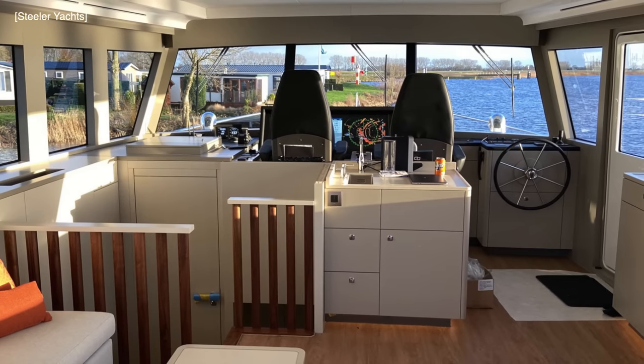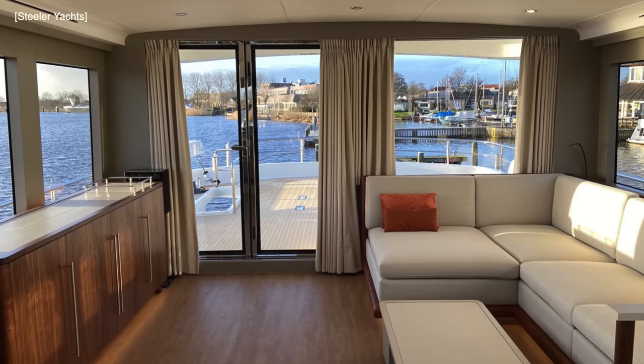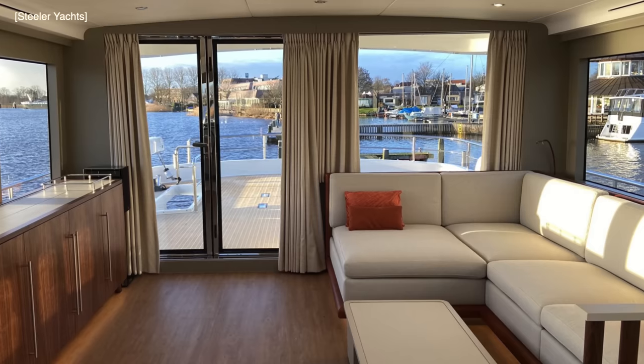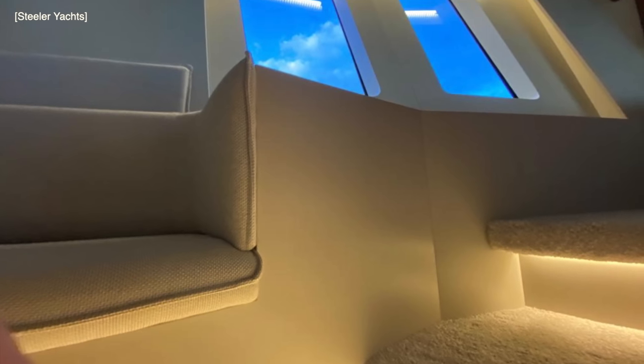The top deck houses the wheelhouse with a state-of-the-art entertainment area that is freely connected to the open rear deck. The lower deck is home to two guest cabins, each with its own ensuite.